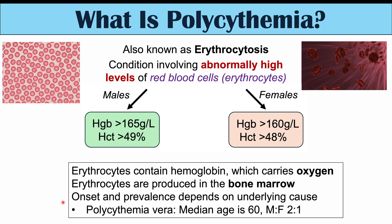Polycythemia can have multiple different underlying causes. So when we see the blood work showing high levels of hemoglobin or hematocrit and say that the patient has polycythemia or erythrocytosis, they may have an underlying condition that is causing that high level of red blood cells. Each of those underlying conditions will have its own risk factors, its own age of onset, and its own prevalence.